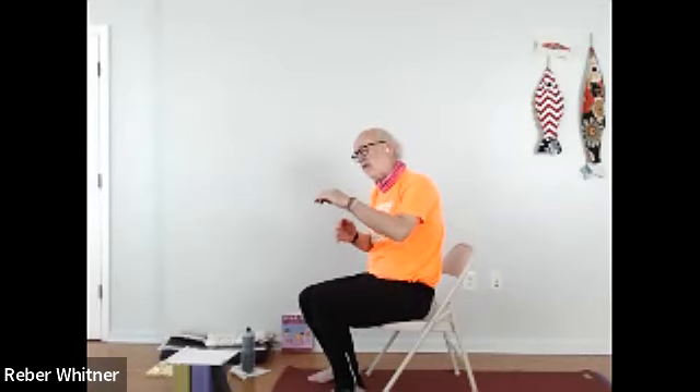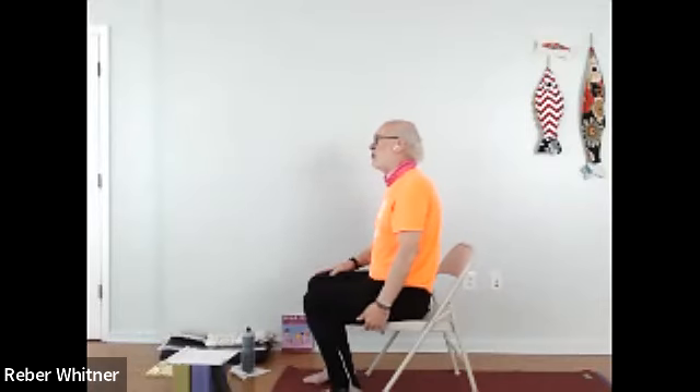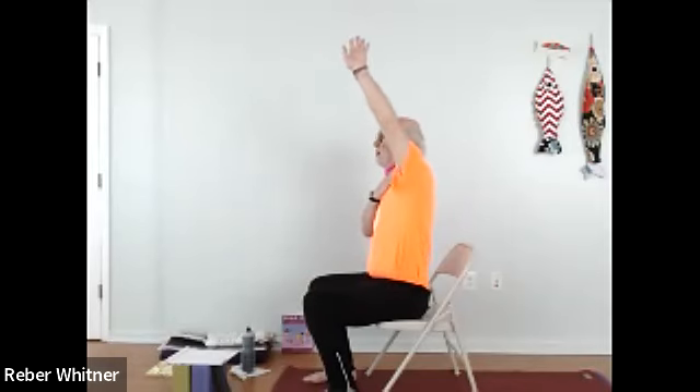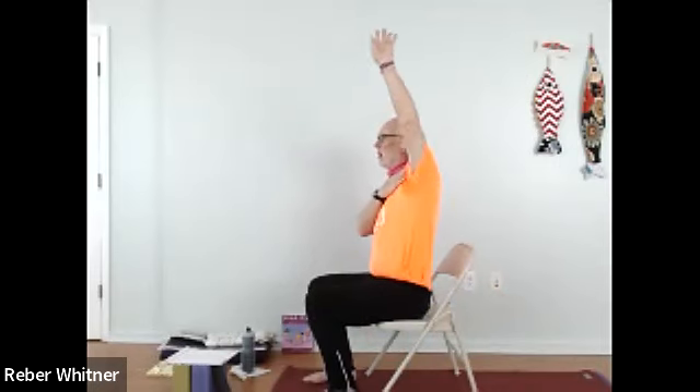Staying in that shoulder region — the rotator cuff, which a lot of us, including me, thought for the longest time was one muscle, is actually four muscles that overlap on top of each other. That's why it takes a little while to get through the neck and into the shoulder. We're going to do the backstroke. Right hand comes to the front of the left shoulder, and I'm going to inhale that left hand up and out. I'm going to let it go wherever it wants to go — up, then the palm rotates out, and then I let that left arm roll backwards. You're going to feel resistance but not pain.